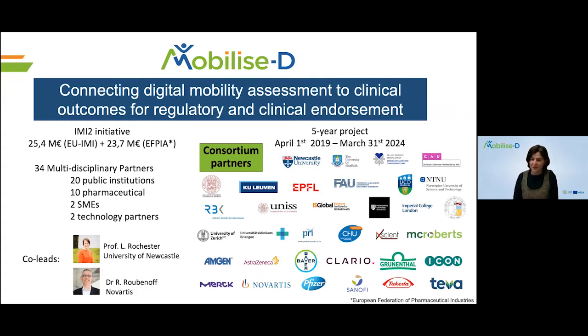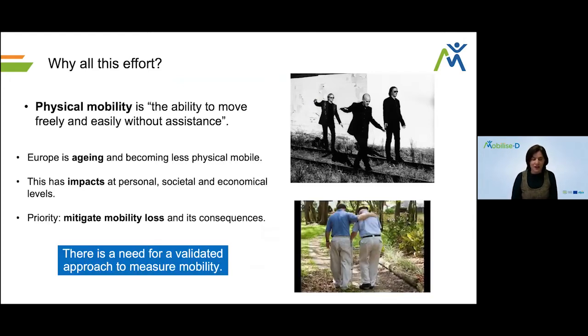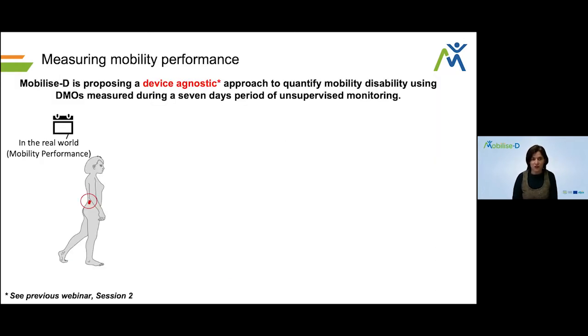As you may have heard in our introductory video, physical mobility is really the reason why this effort has been put together. By physical mobility, we mean the ability to move freely and easily without assistance in the environment, which becomes problematic in aging. One of the main issues when dealing with mobility is having the right tools to measure it. In MobilizeD, we focus on measuring mobility performance — what happens and how our patients move when out and about in the real world.